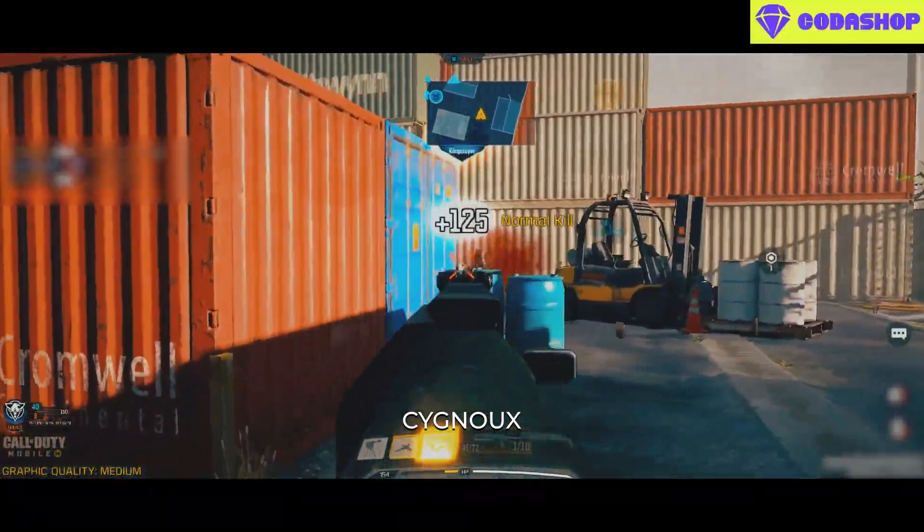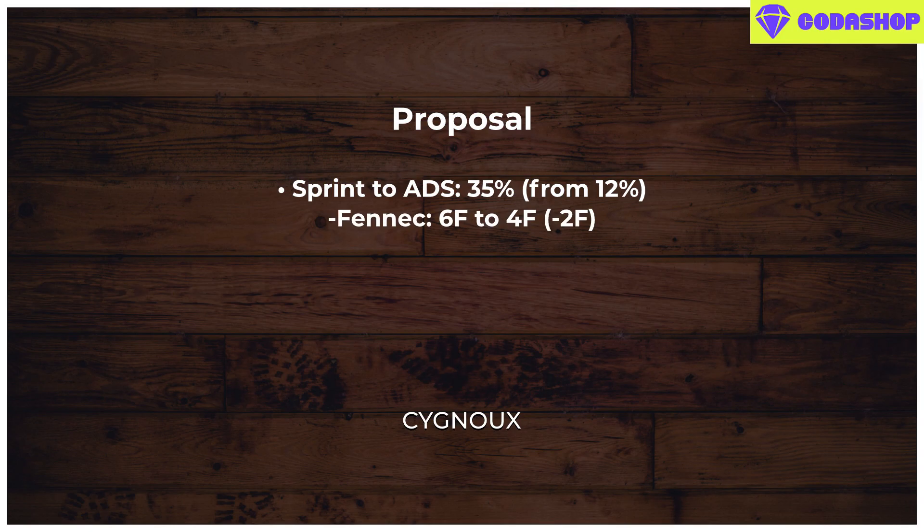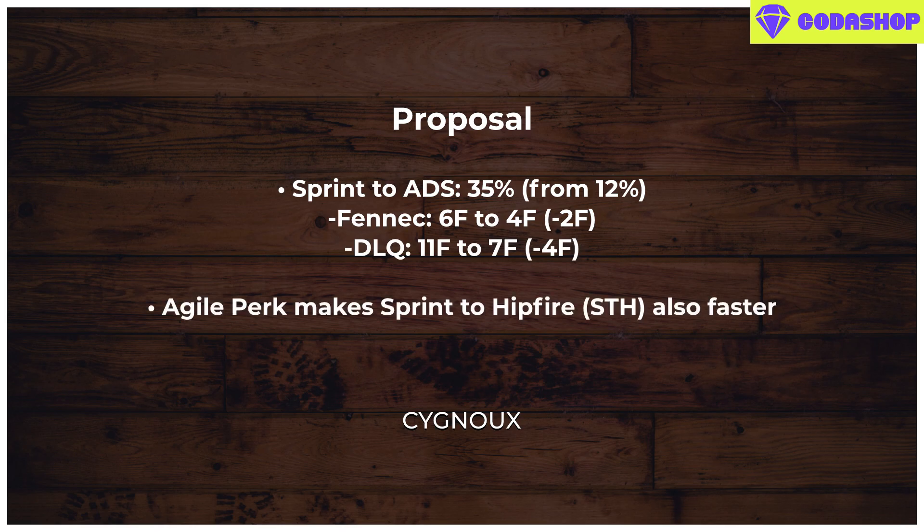For balance suggestions, make this 12% around 35%. So for weapons like the Fennec which has 6 frames as base, we will have 2 frames faster sprint-to-ADS, which is fine. But for slower guns like snipers, we will have 4 frames faster sprint-to-fire, which will be really beneficial, especially for snipers, and we will see more of this perk being used.